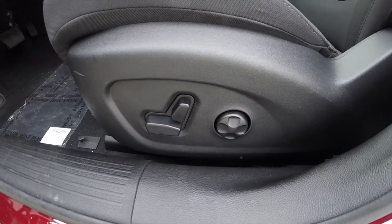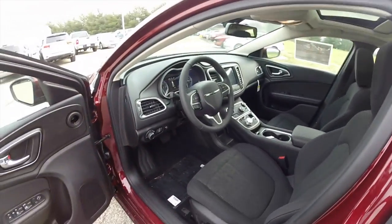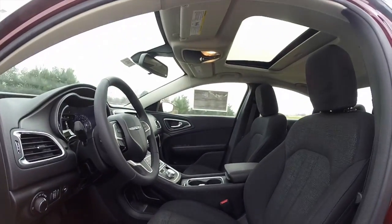The premium cloth interior on the 200 Limited — this one has the optional 8.4-inch touchscreen display with Uconnect, and it also has a sunroof.